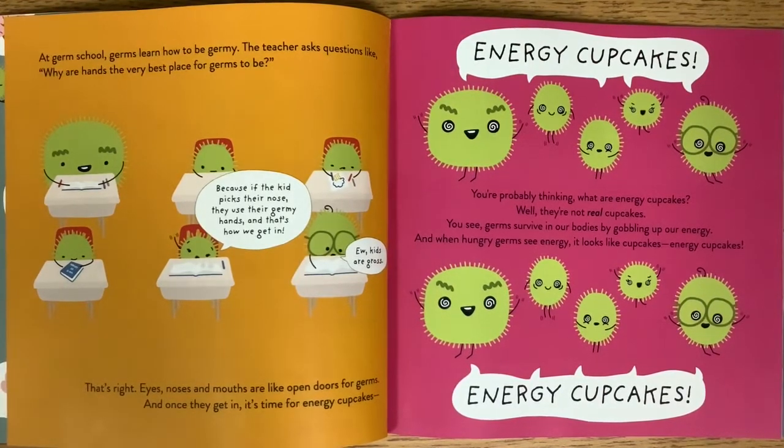And once they get in, it's time for energy cupcakes. Yay, energy cupcakes!